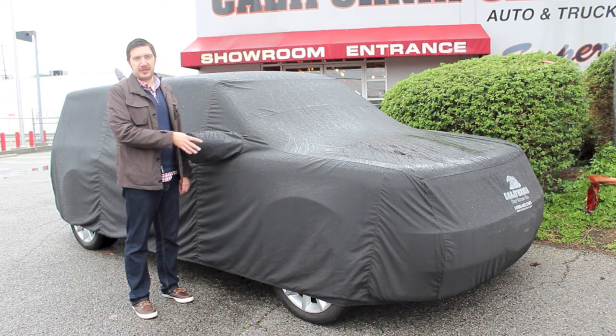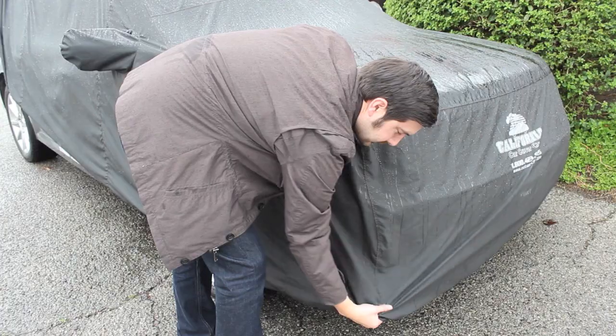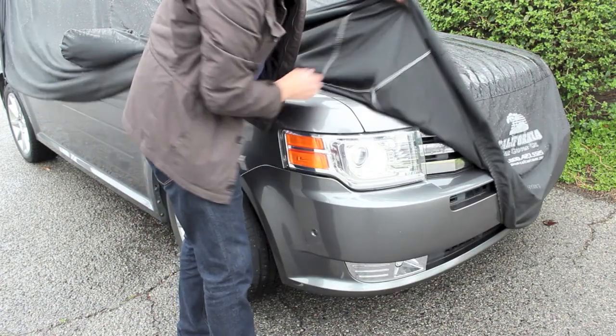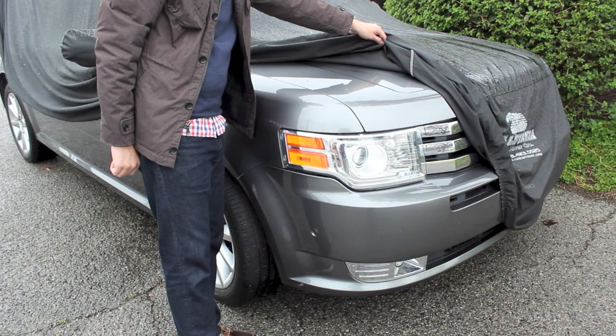The rain's running right off it. You can see just how dry my Ford is underneath. The Superweave car cover is our most water-resistant fabric. Notice how it will keep your vehicle dry after being in the rain for a few hours or even overnight.